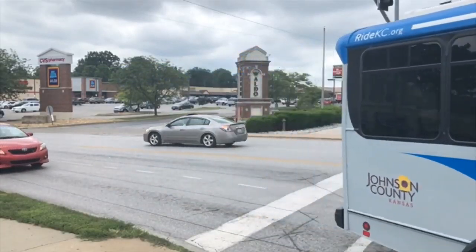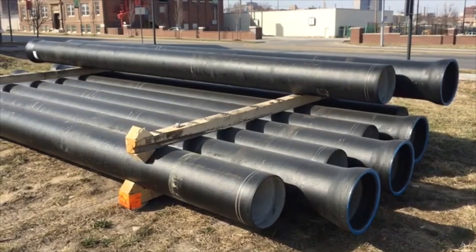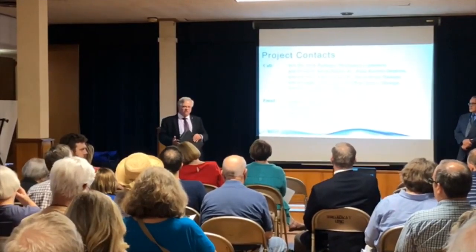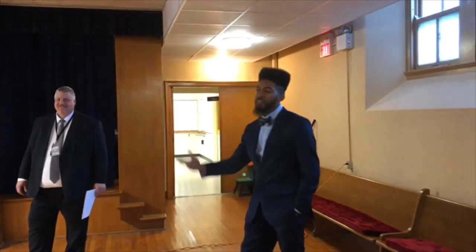KC Water is about to begin a series of water main replacements in the Waldo area of South Kansas City to replace century-old pipes. On August 8th, KC Water held a public meeting to give homeowners and business owners an overall view of the project and let them know what to expect. Terry Thomas is one of the project managers.